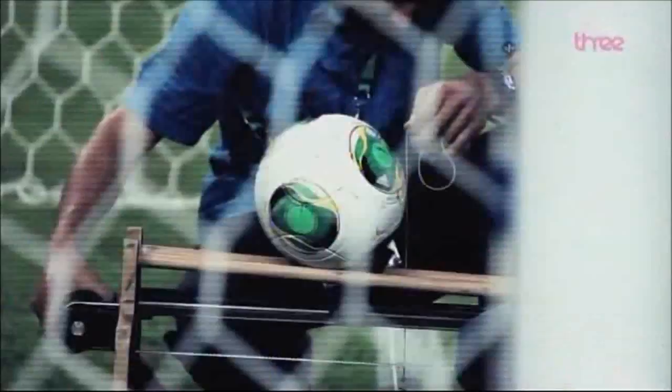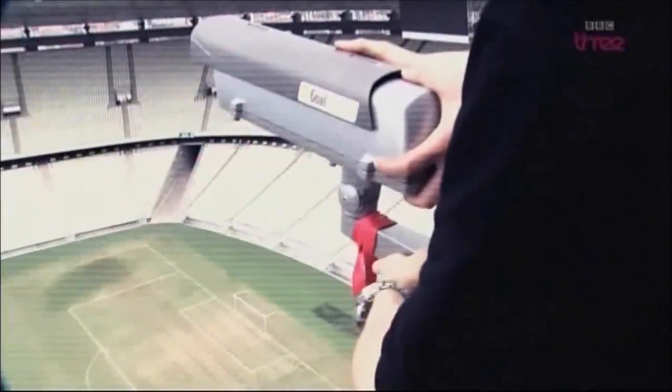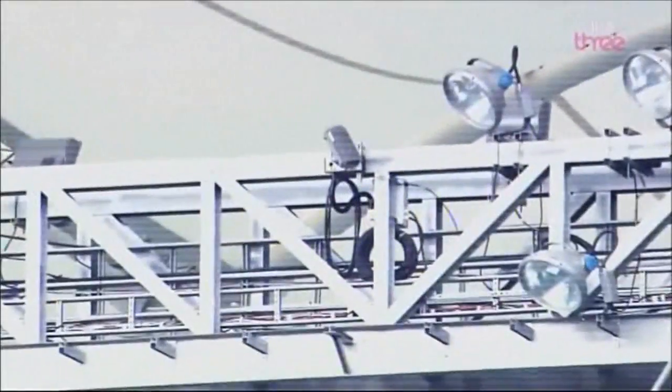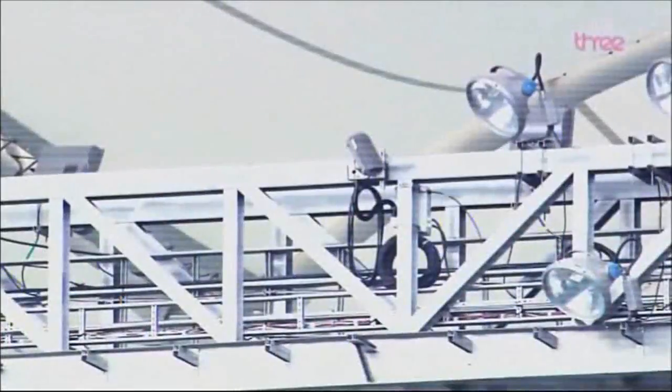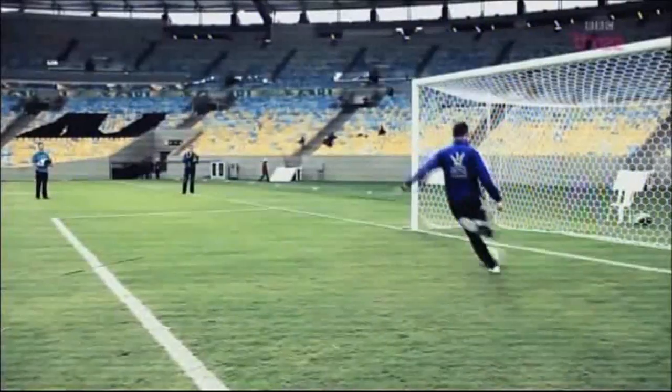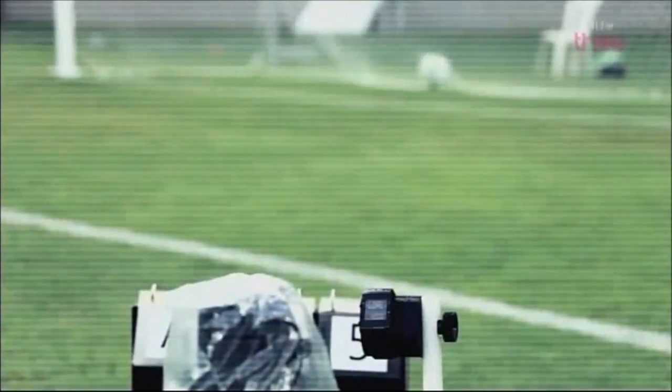Each of the six Confederation Cup stadiums have been fitted with 14 specially designed rooftop cameras at a total cost of more than £1 million. These allow the system, known as Goal Control, to track the ball to within a millimetre, and when it does cross the line, a message is sent to the referee's watch in less than a second.